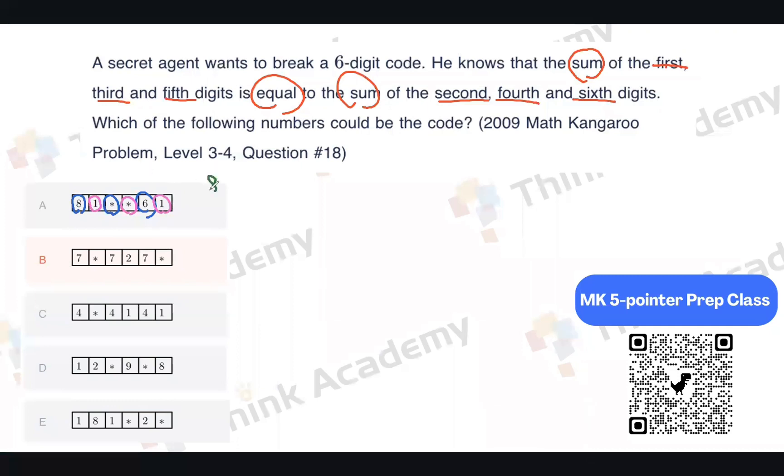Let's look at option A. We can set up an equation: 8 plus A plus 6 equals 1 plus B plus 1, where A and B represent the two unknown digits. That gives us 14 plus A equals 2 plus B, which simplifies to 12 plus A equals B. This means B would have to be greater than 12, which is impossible for a single digit. So option A is incorrect.